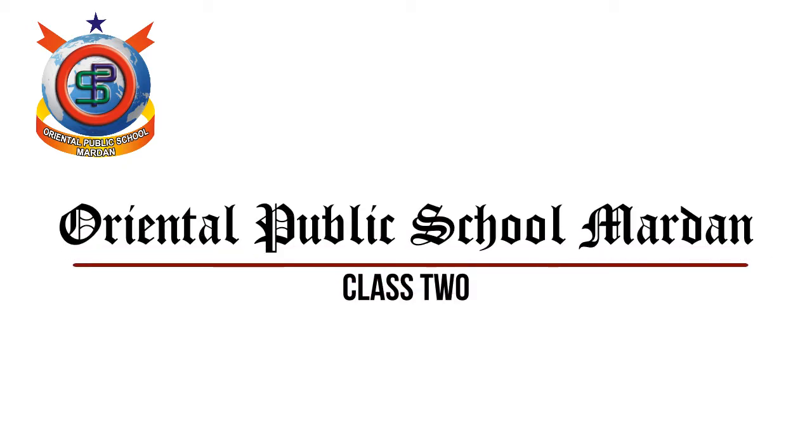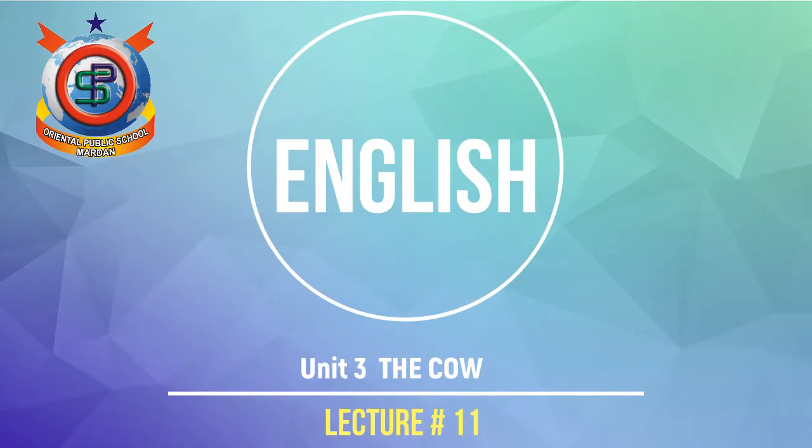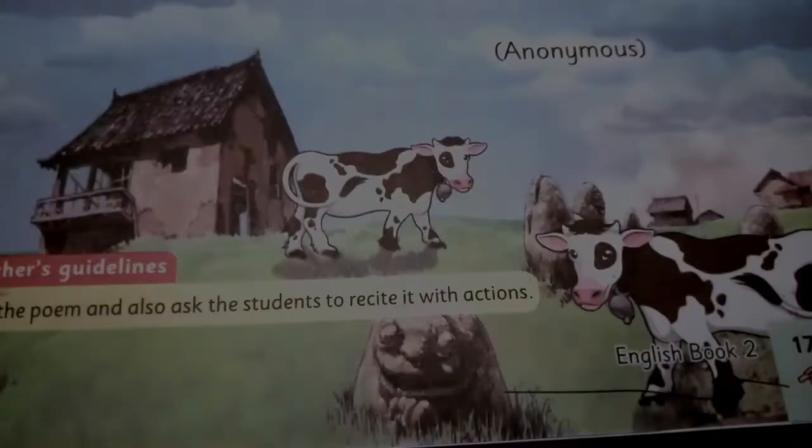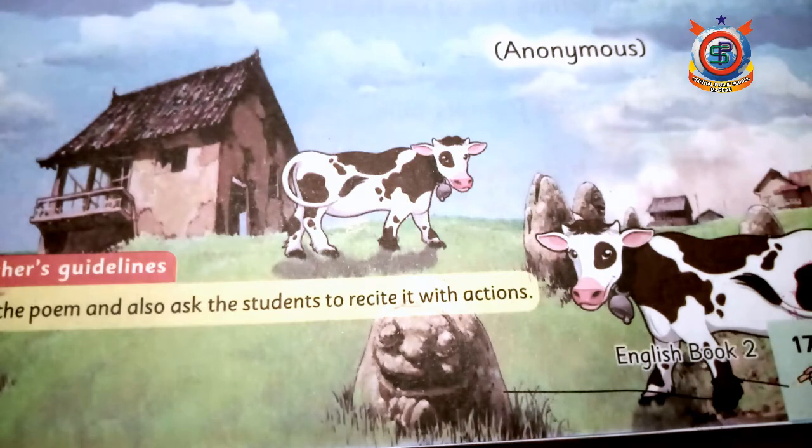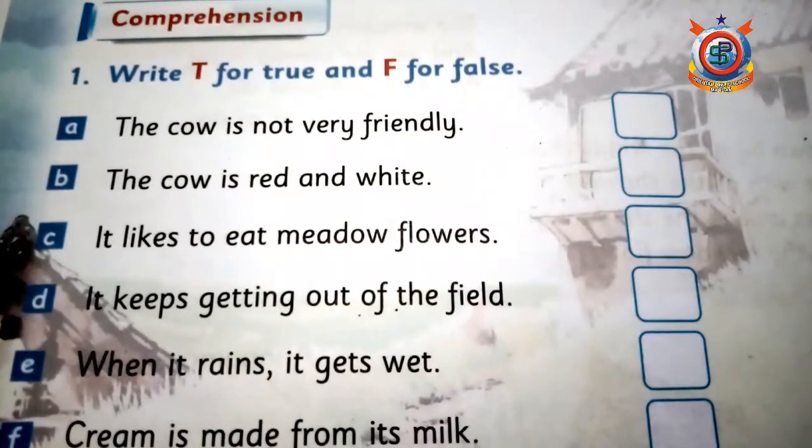بسم اللہ الرحمن الرحیم۔ We are moving towards the exercise and the first part is all objective, so it will be done quickly. Open your books at page number 18 and you should have your pencils in your hands. This is the first part of the exercise and the name of this part is comprehension.